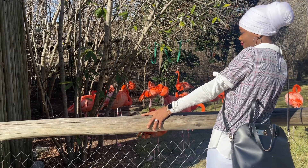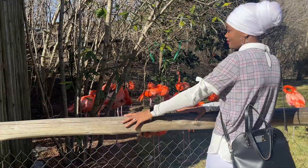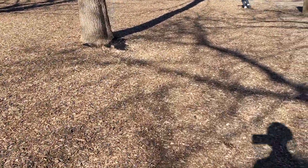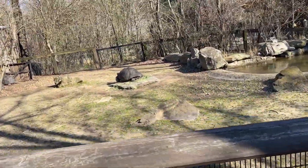Aren't they pretty? They're very pretty. Alright so I'm going to go play with some goats. Oh there's a turtle enclosure too.